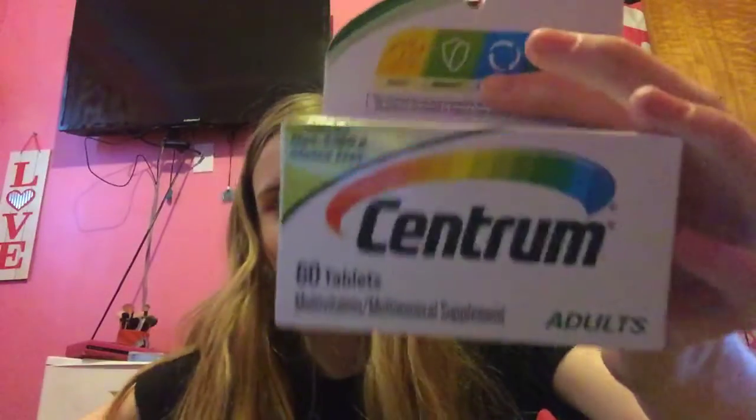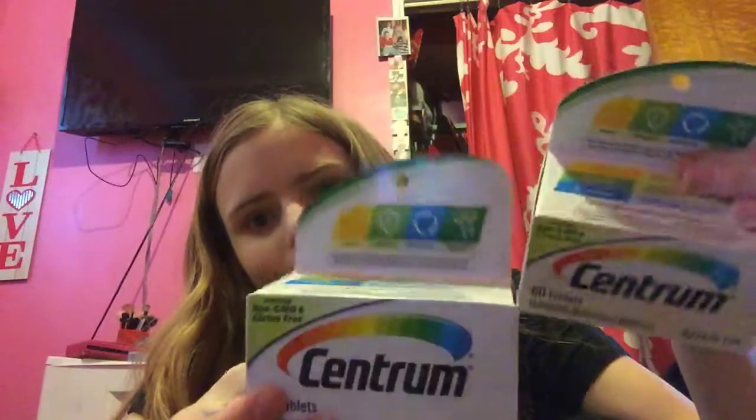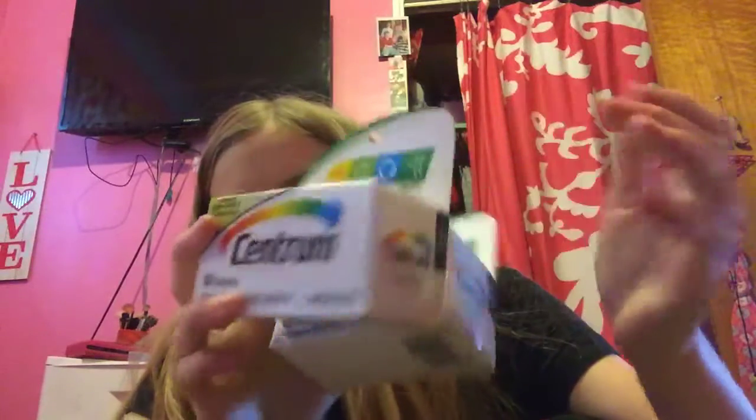I got two of the Centrums because I have both the digital and paper coupons. These are $5 a piece, and Nivea is $2 for $10. We have $4 off digital and insert coupons, with two coupons expiring tomorrow, so that makes it a dollar a bottle.